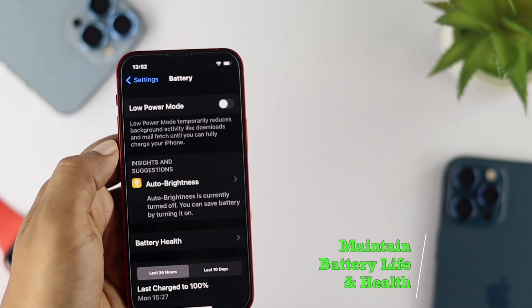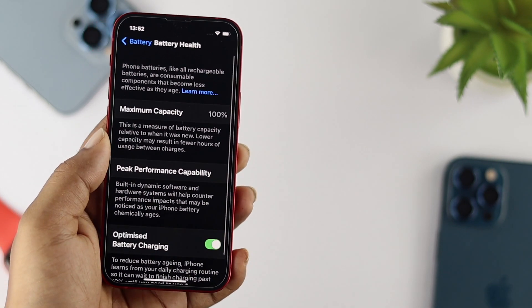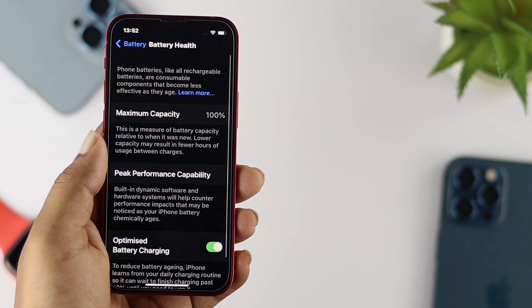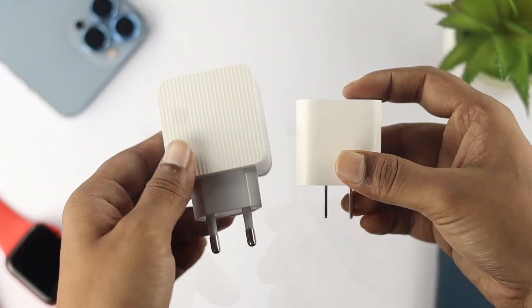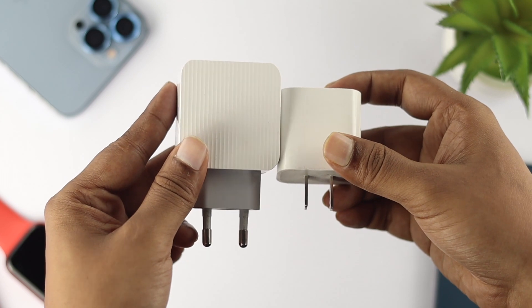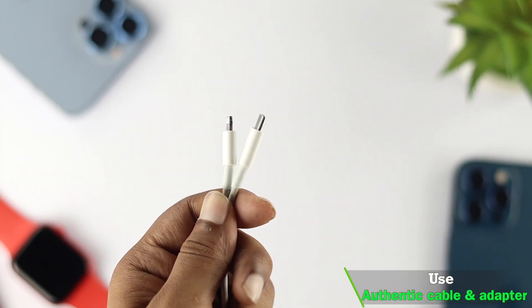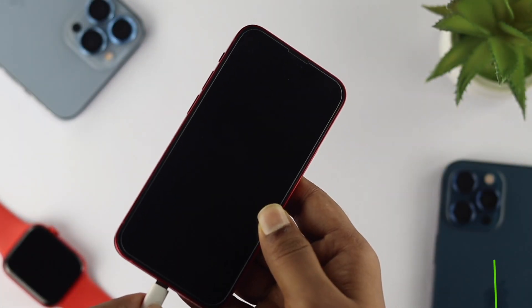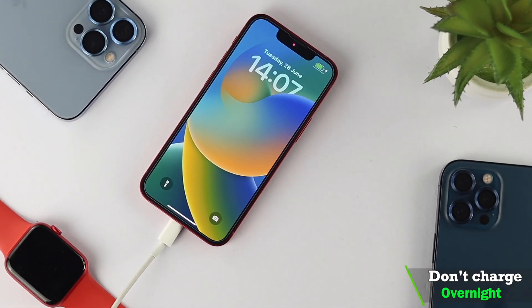Now let's talk about how to keep your battery health stable. You can lose your battery health pretty quickly if you don't follow some proper guidelines. First, do not use third-party cables or adapters to charge your device — that can kill your battery life. Use an original or authentic cable to charge your device. Also, do not charge your iPhone overnight, as a lot of people do this but it can be harmful for your battery life.